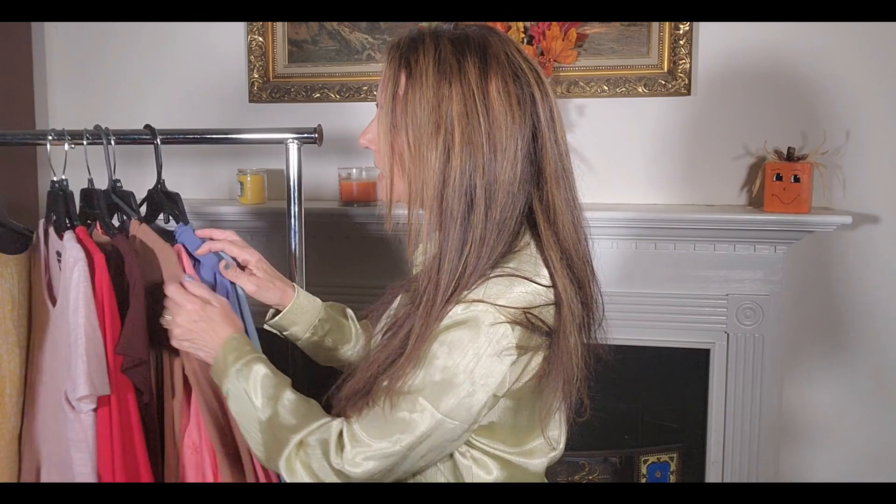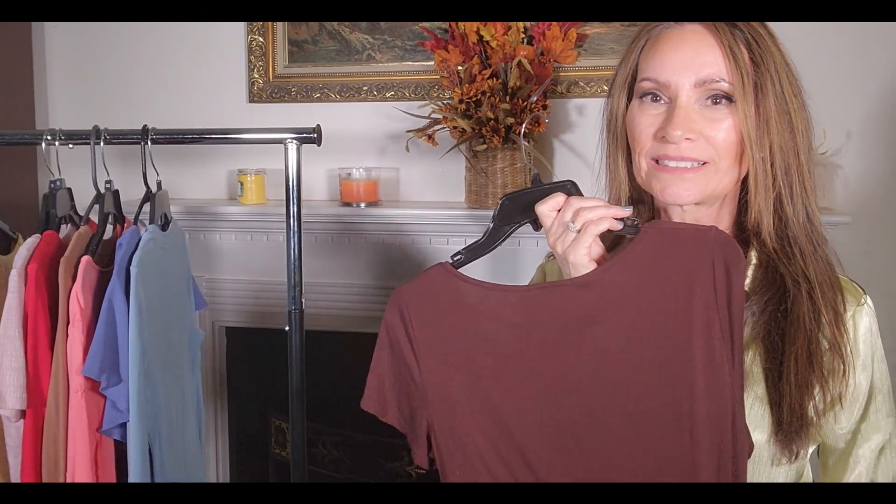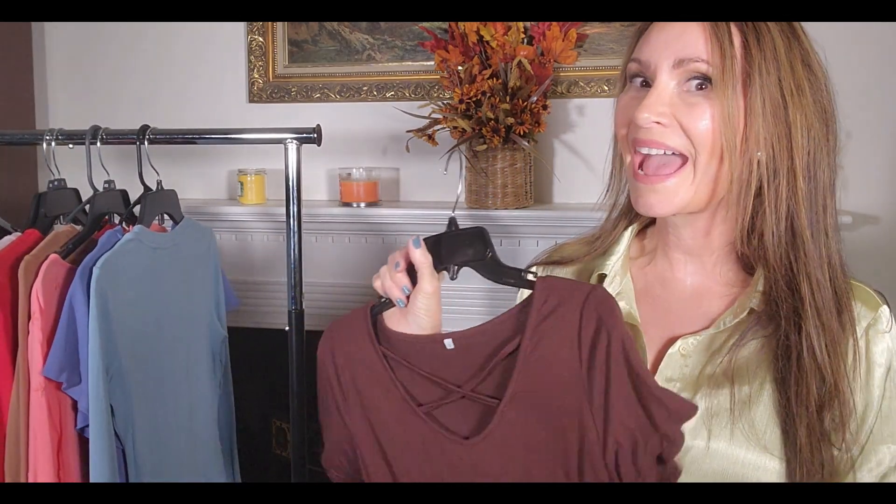Chocolate brown is the next color we're going to talk about. Chocolate brown is a deep dark brown, kind of like chocolate. I was looking in my wardrobe trying to see what I have that would fit in with the new fall colors, and I found a few things.